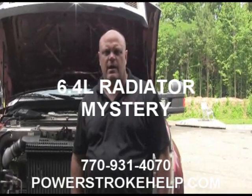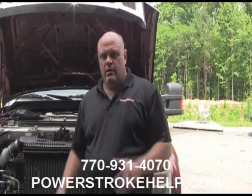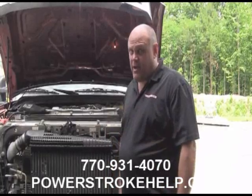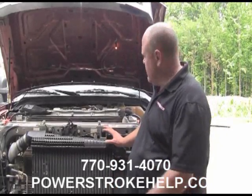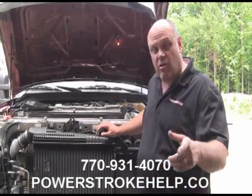This is Bill Hewitt at PowerStrokeHelp.com. We've had a little mystery here that I think we've solved. 6.4 liter trucks have always had a problem with breaking radiators. One of the things that we've been selling here a lot of is the Big Dog aluminum radiator. We've got one that came in and it started leaking too.